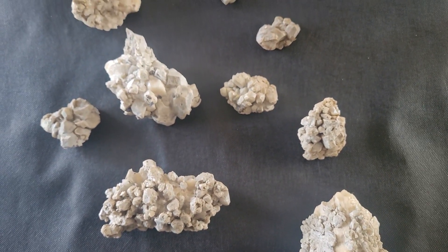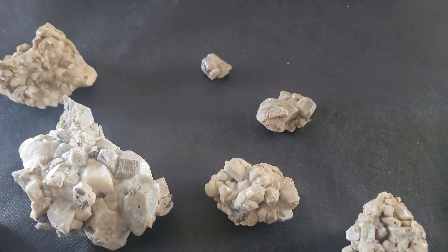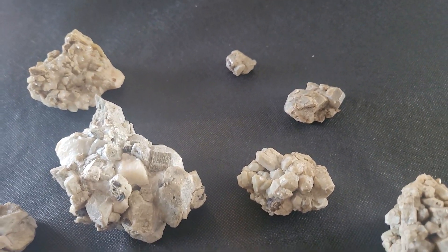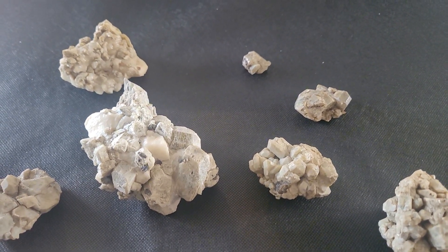Welcome back to my channel, Rockhounds. Today is February 20th. I'm having some cabin fever so I decided to put together a couple of videos from my archives about a couple of trips that I didn't talk about yet.